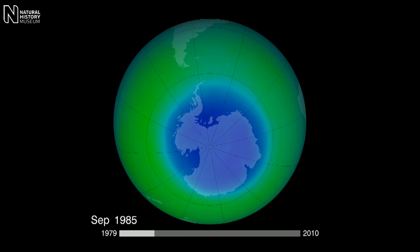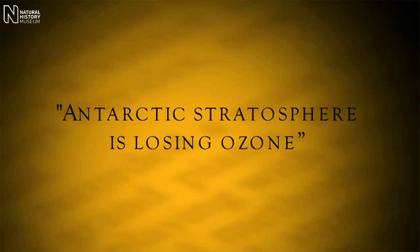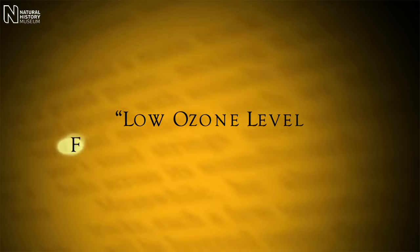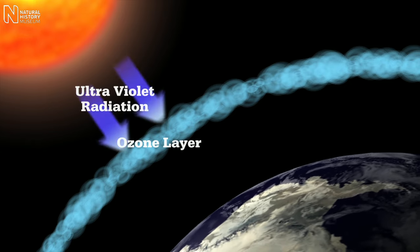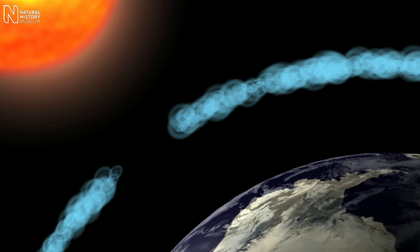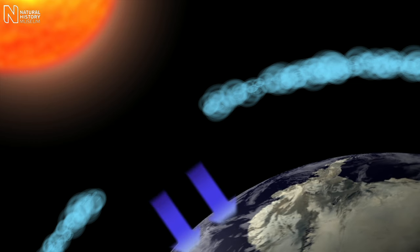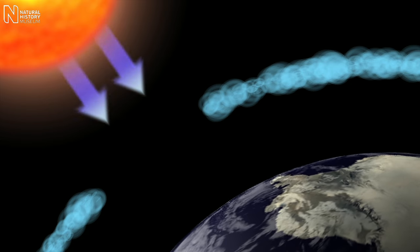The discovery of the ozone hole was probably one of the most significant environmental discoveries of the 20th century. Nobody had expected such a dramatic change to be seen over Antarctica. What the ozone hole does is allow more ultraviolet light through to the surface, and that's a problem for living things at the surface — mostly, in fact, for us.